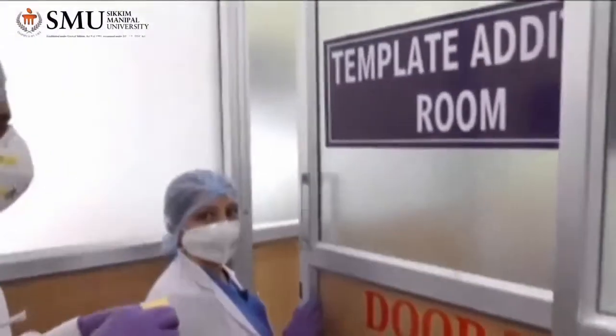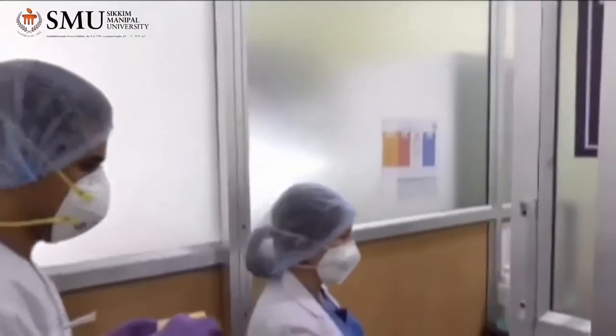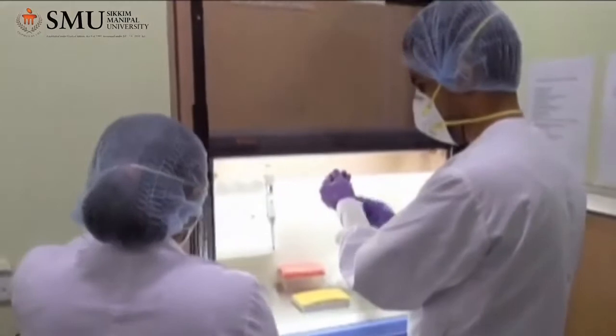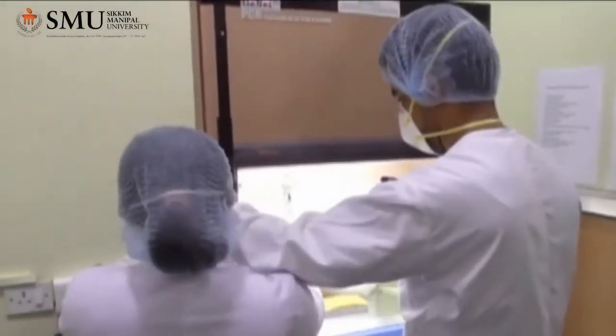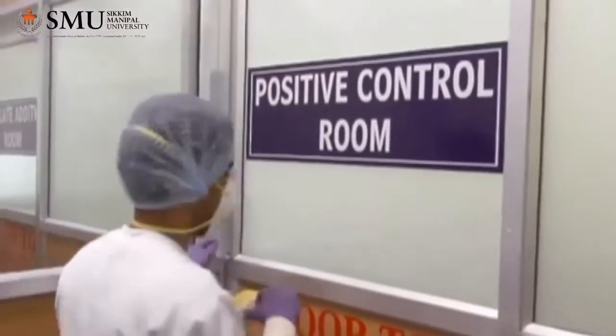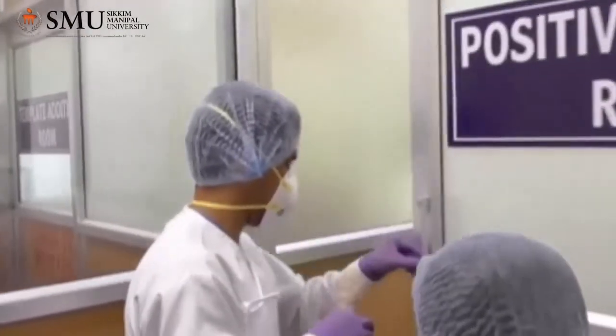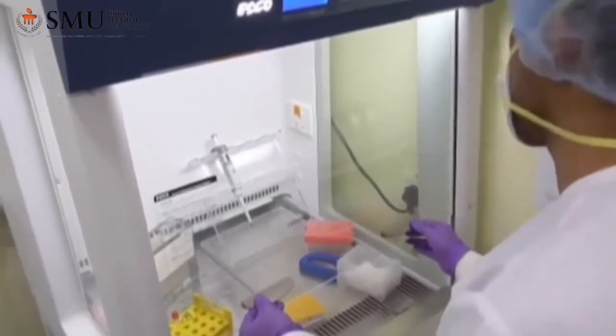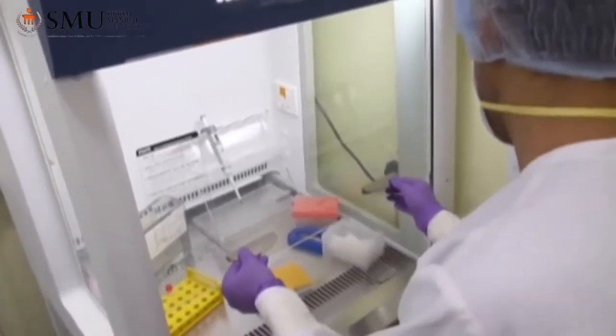This is our template addition room, where the extracted RNA from the specimens is added to the respective wells of the PCR plate. This is the positive control room, where the positive control is added to the respective well of the PCR plate and it is sealed properly.